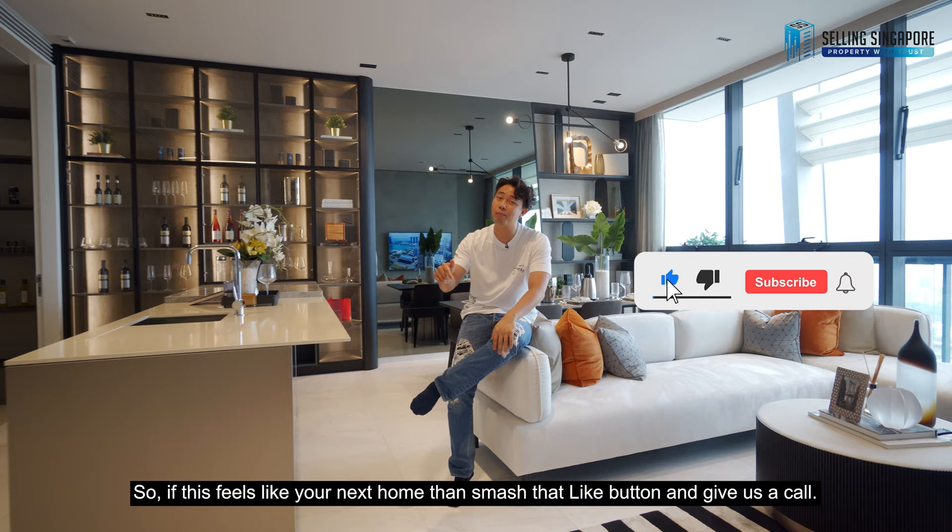If this feels like your next home, smash that like button and give us a call. I'm Nick Khan, selling Singapore, and we'll be happy to show you the place. I'll see you soon.